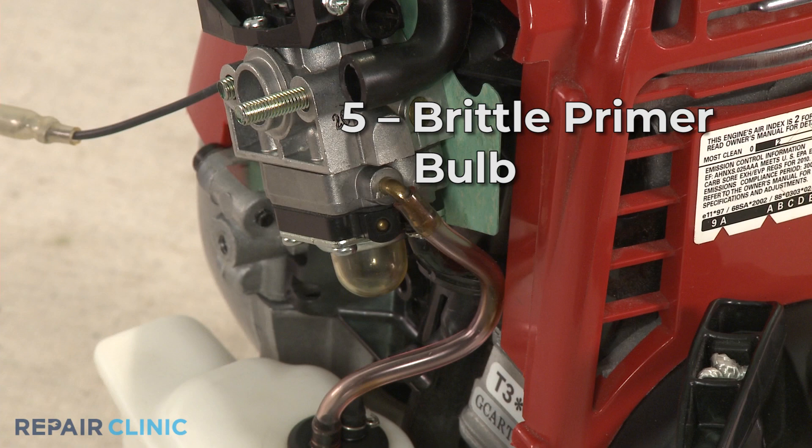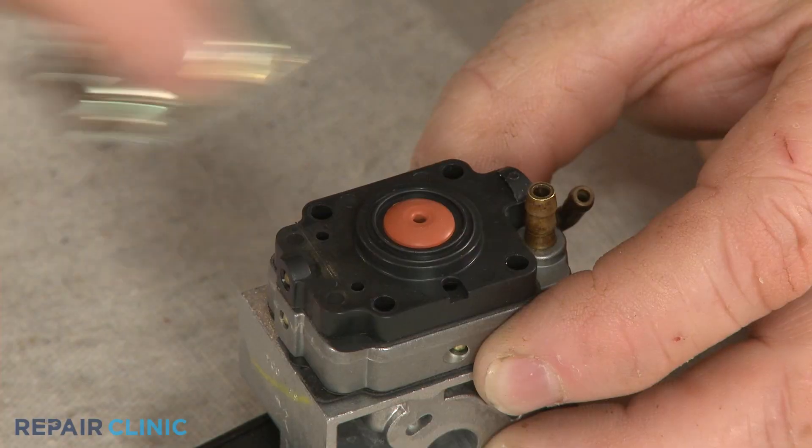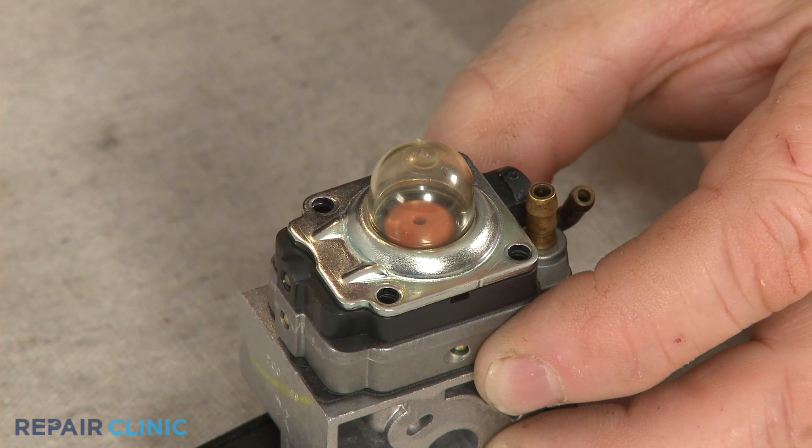Over time, the rubber of the primer bulb can become brittle and crack, causing the bulb to leak gas. Again, the bulb can be replaced to solve the problem.